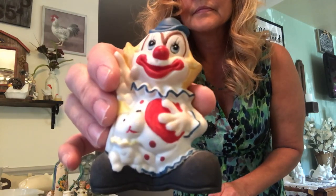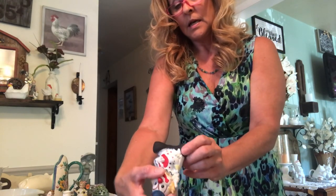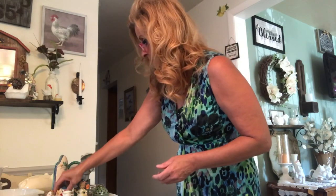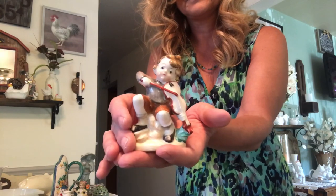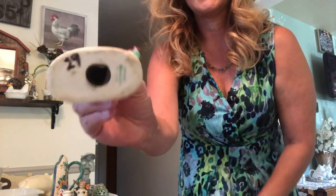Not a big fan of clowns, okay? Let me just put that out there — they scare me. But I got this one. This is Norcrest. And I got this little guy playing the violin. He's really cute.